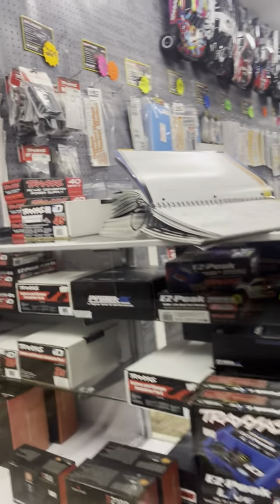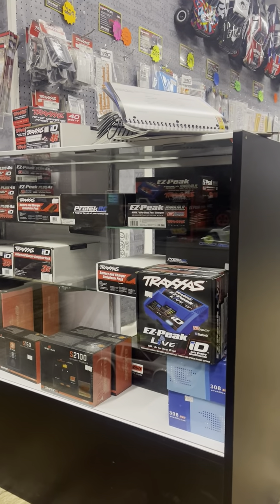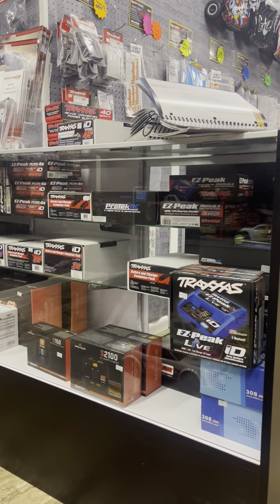And then we get to this last case down at the bottom — these are all the chargers that we have. Traxxas, Protek, iChargers, and Spektrum as well.